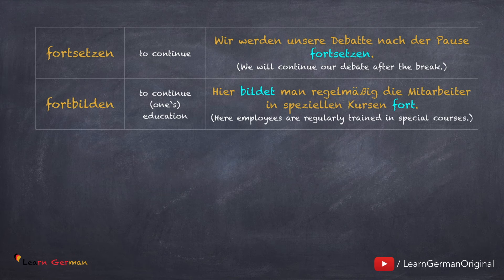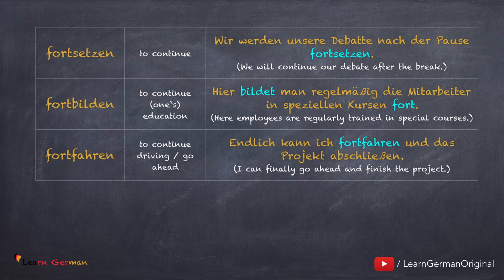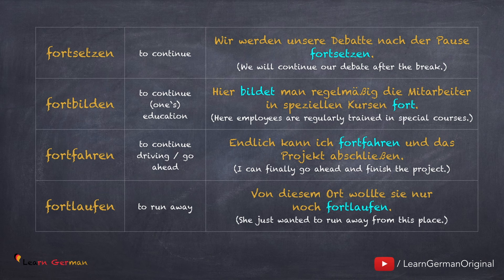Fort bilden: Hier bildet man regelmäßig die Mitarbeiter in speziellen Kursen fort. Fort fahren: Endlich kann ich fortfahren und das Projekt abschließen. Fort laufen: Von diesem Ort wollte sie nur noch fort laufen. Hier bedeutet fort: von einem Ort weg gehen.